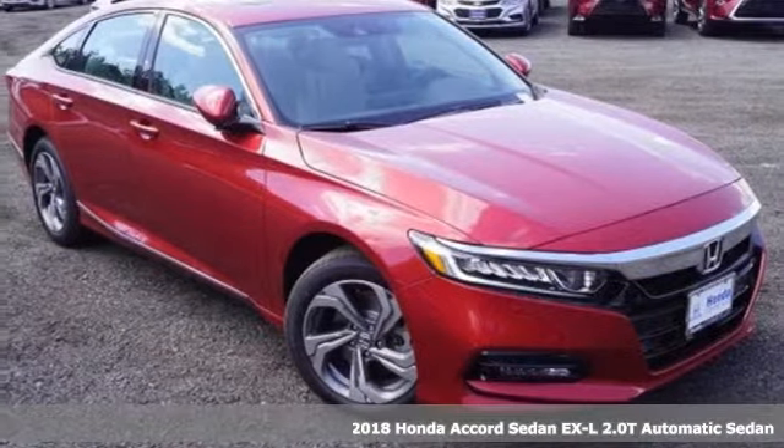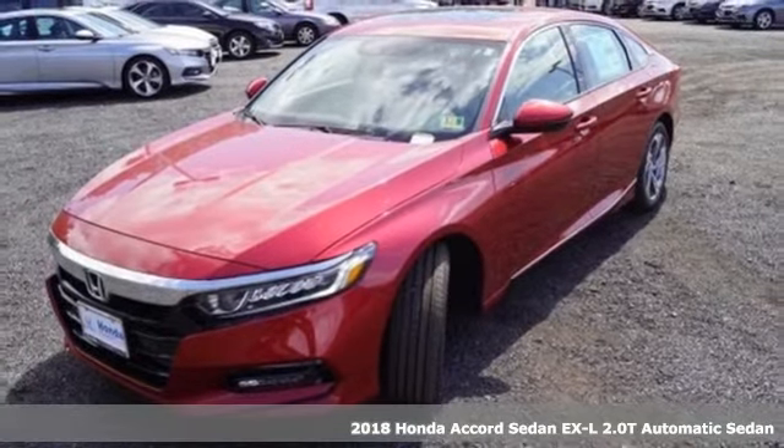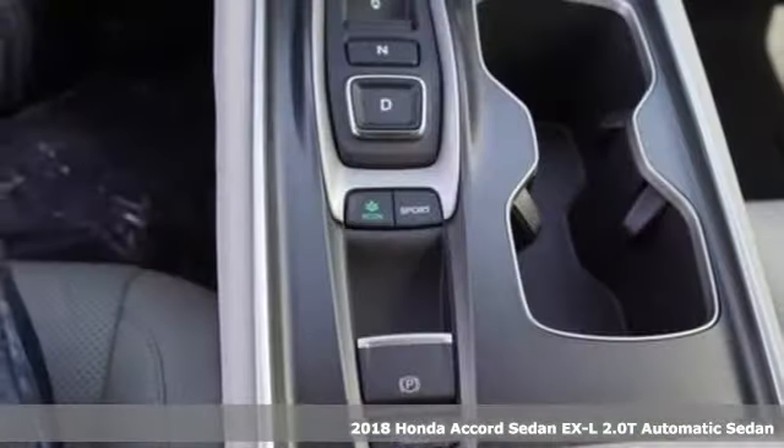It's a 2018 Honda Accord sedan. It's Honda, so longevity comes standard. It's equipped for all your driving needs and wants.